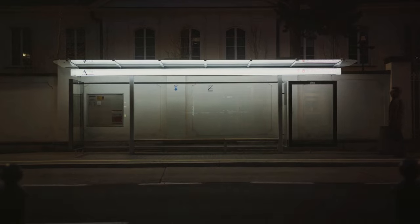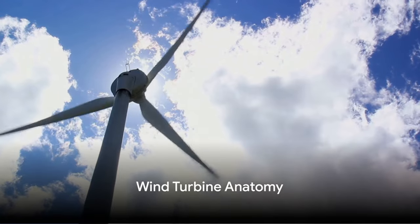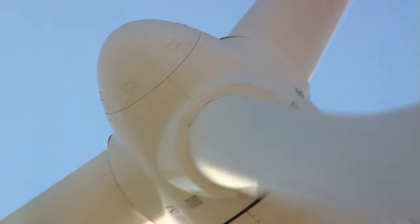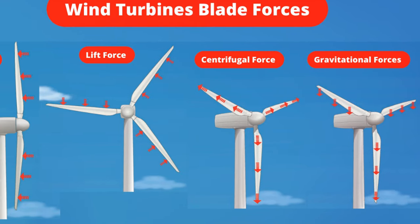And guess what? We can make those wind whispers sing electric tunes. Let's dissect these wind giants. Starting from the top, we have the blades and rotor. These propeller-like appendages dance with the wind, spinning the rotor in an energetic twirl.